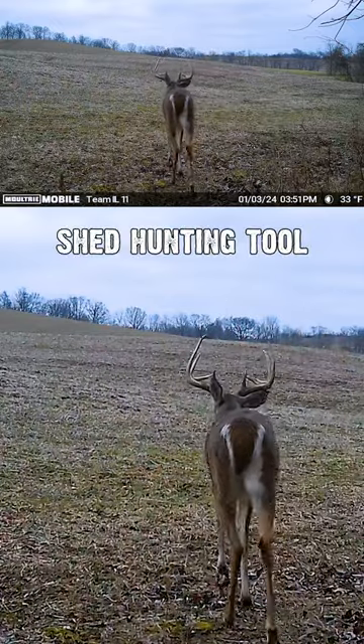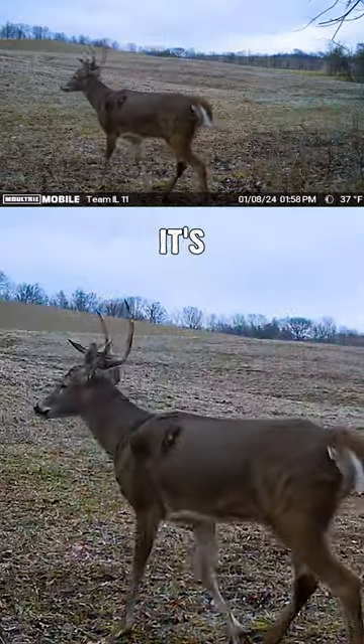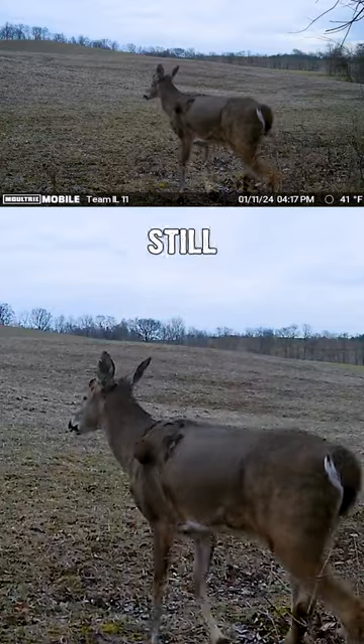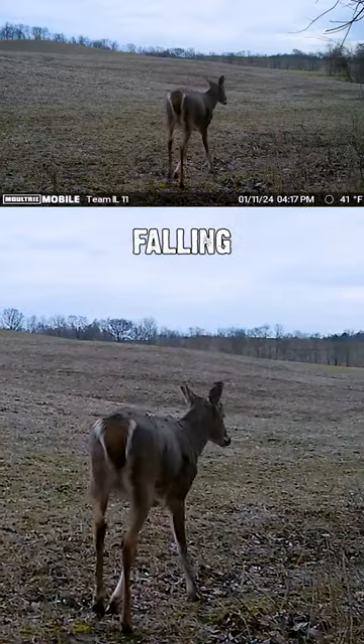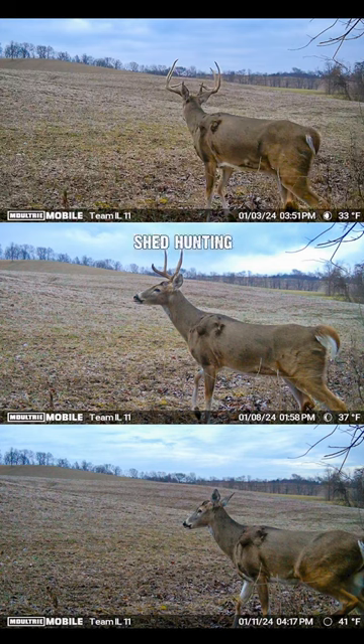We use trail cameras as a shed hunting tool. If we see a buck has lost one antler, it's likely that antler is close by and that other antler still on that buck's head is going to be falling off soon. This is a great technique to help you focus your shed hunting efforts in areas where there are likely several sheds.